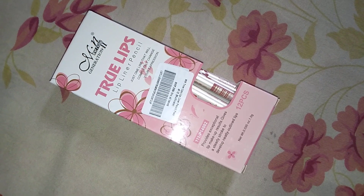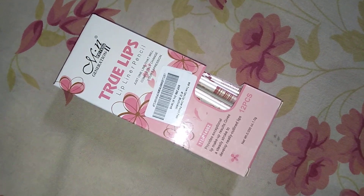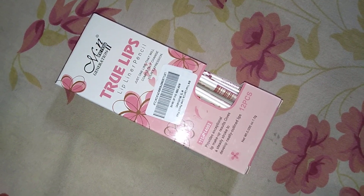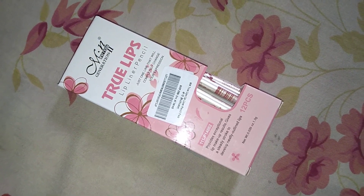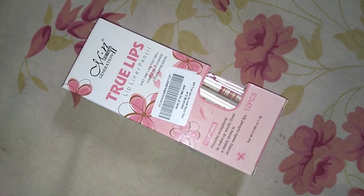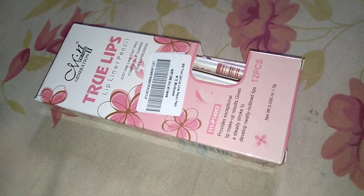Since I have dry lips and dry skin, I bought the creamy matte range. If your skin is not towards the dry side, you can buy the matte range too, but I would suggest going for the creamy matte or creamy lip liner.